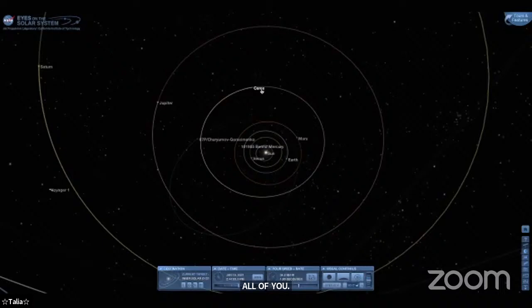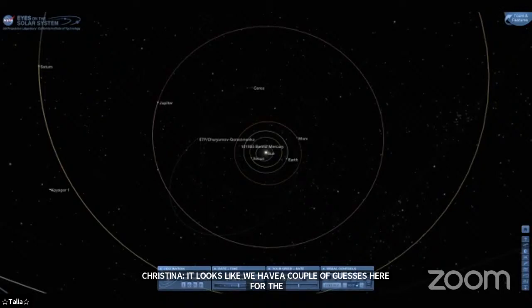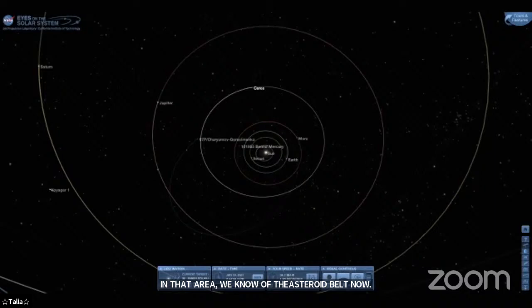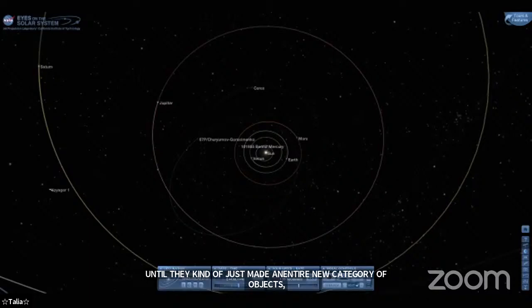The answer is the asteroid belt — that's correct. When astronomers were first discovering 'planets' in this region, they hadn't found the entire asteroid belt yet; they were just finding the biggest objects in that part of space. But once they started finding a whole bunch of objects that looked and acted just like those initial ones, they created a new category called asteroids. So Ceres, Pallas, Juno, and Vesta were reclassified from planets to asteroids — a very similar thing to what happened to Pluto.